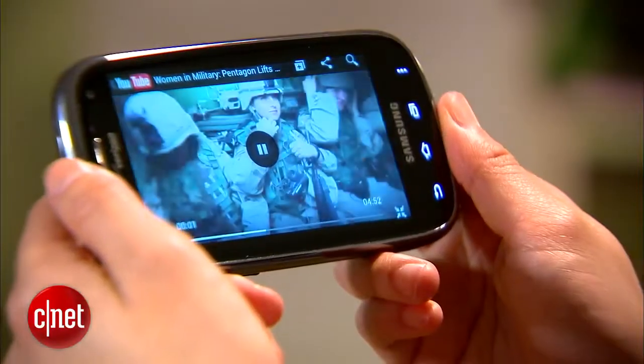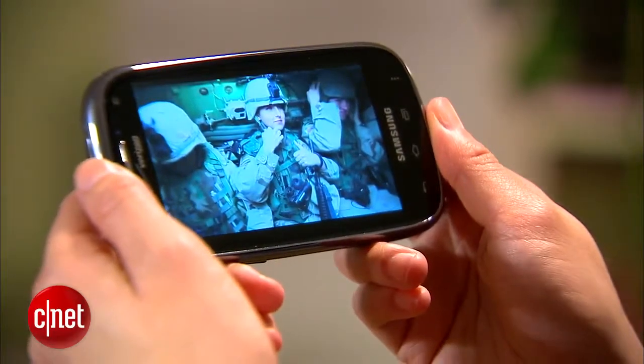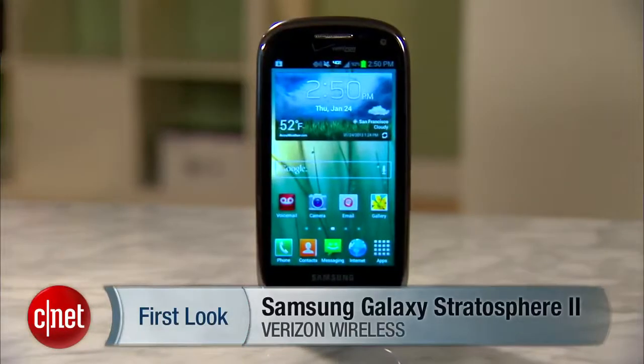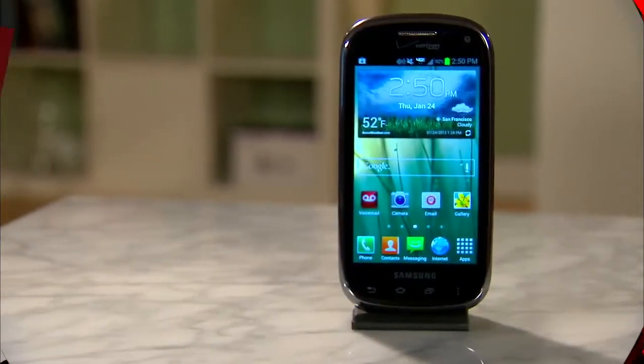If you're interested, the device is currently going for $130 after you sign a 2-year carrier contract. I'm Lynn and you've been checking out Verizon's Samsung Galaxy Stratosphere 2. I'll see you next time. Bye-bye.